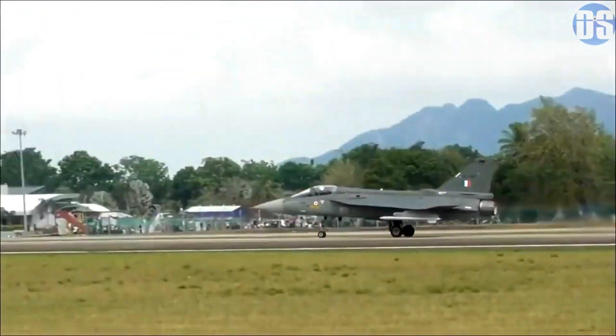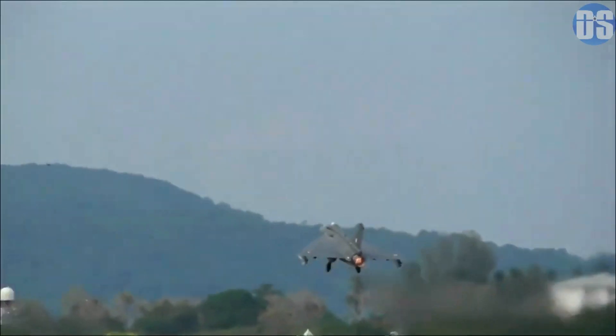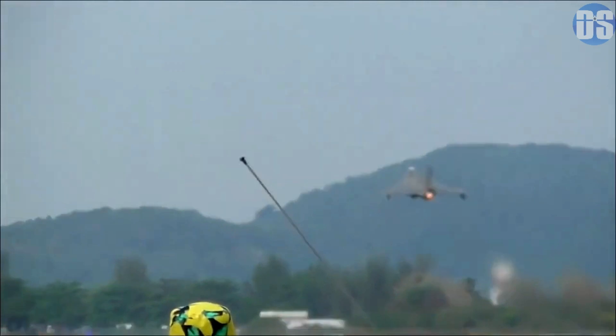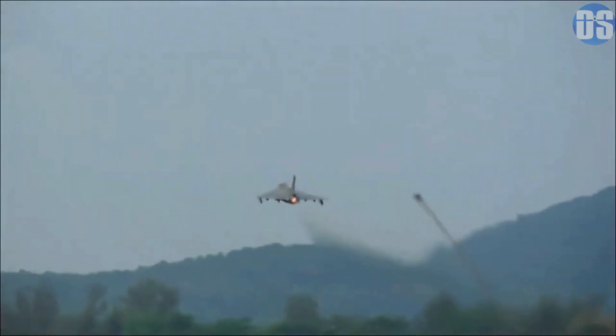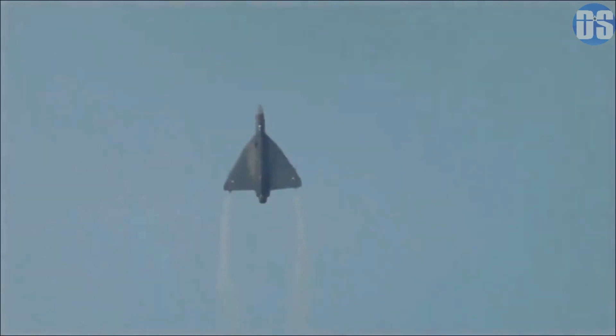The Tejas Mark 1A is the further improved version of the Tejas Mark 1 light combat aircraft, currently in service with the Indian Air Force No. 45 Squadron Flying Daggers. The Indian Air Force will acquire a total of 83 Tejas Mark 1A fighters after the initial block of 40 Tejas Mark 1 fighters.